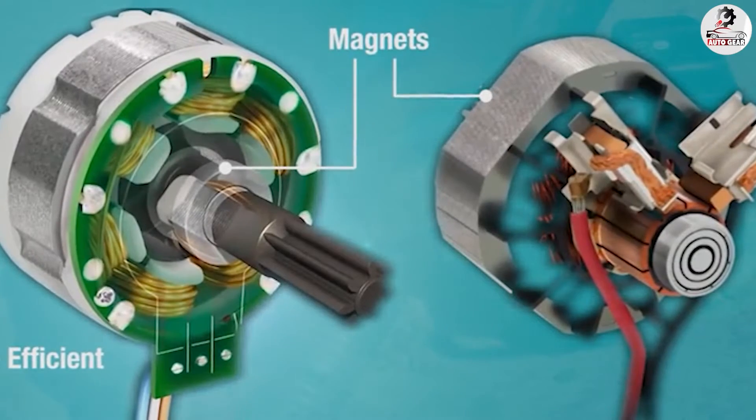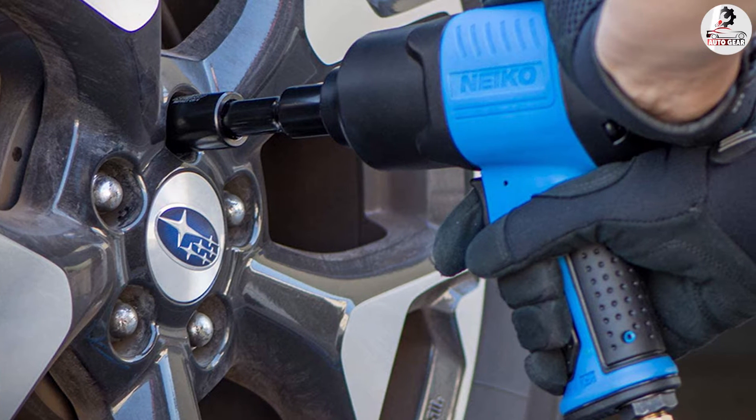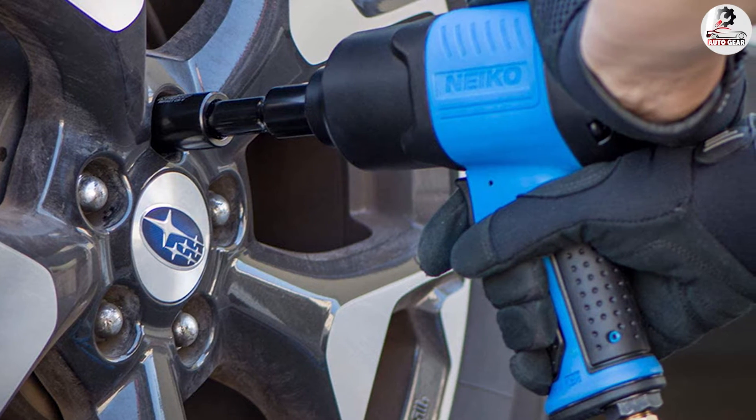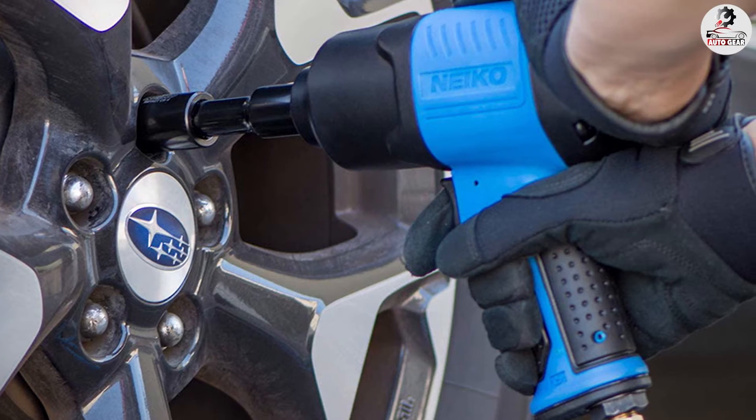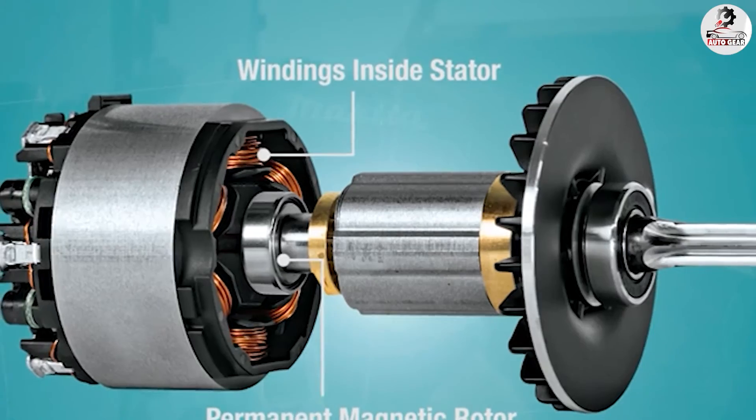It is important to note that electric motors can't really be refurbished as air impact wrenches can. Locating replacement parts is also much more difficult, so when something breaks, it tends to be easier to simply replace the entire motor.